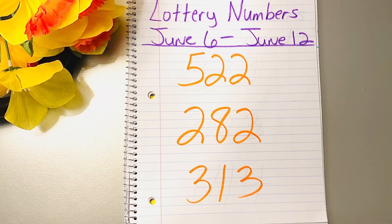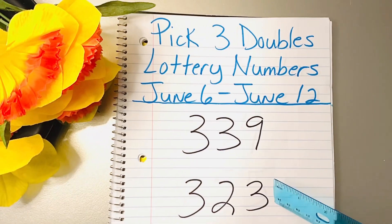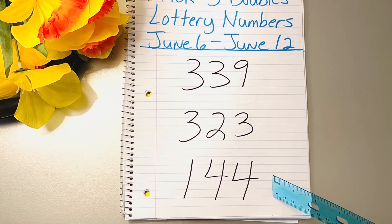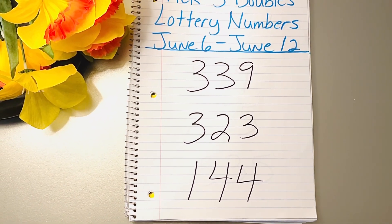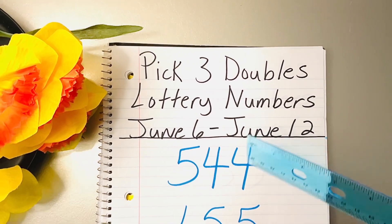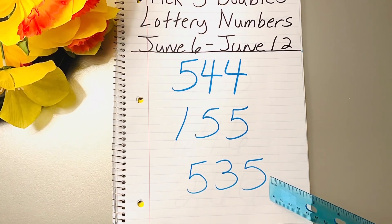Moving on to the next page, we have 339, 323, and 144. The 4-4 still: 544. Next, 155 and 535.